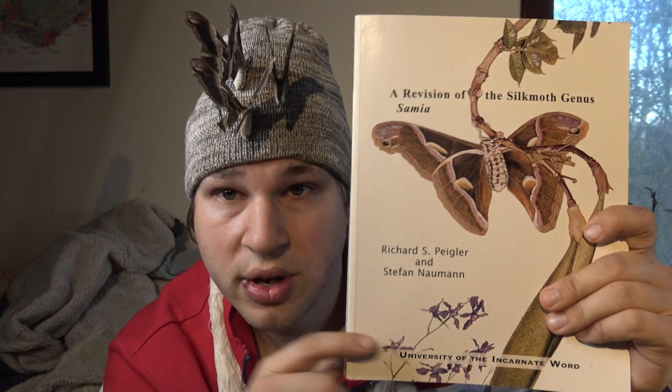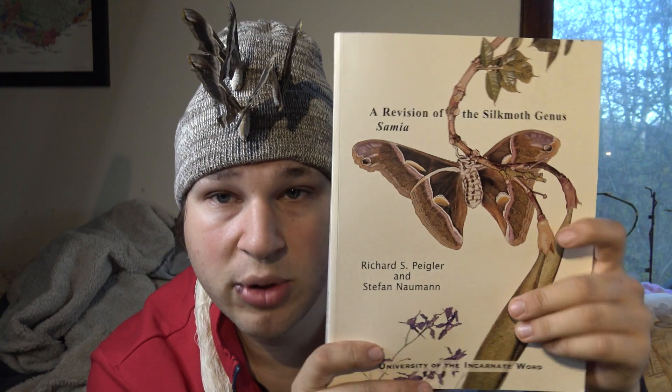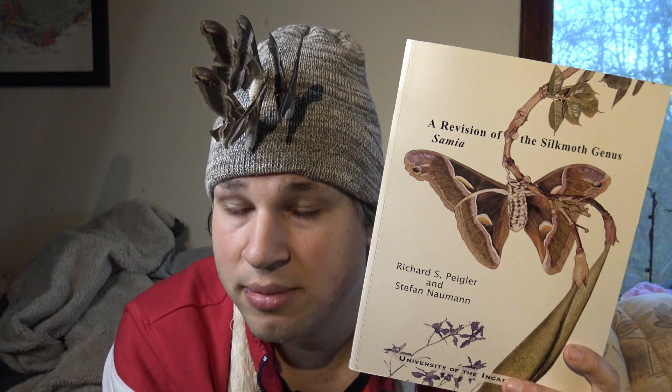This is Bart Coppens with a book recommendation. Today I am going to show you an awesome book that in my opinion everybody needs to read. But first, some background information.